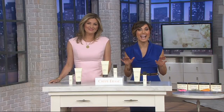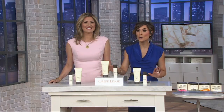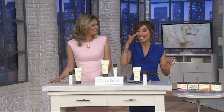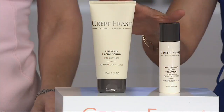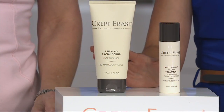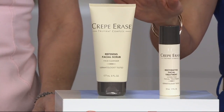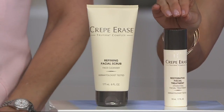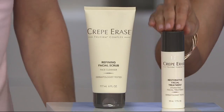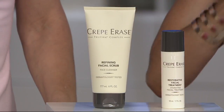QVC has an anti-aging skincare system that even tackles your body, but they now for the first time ever, brand new today, are going to show you how to tackle neck up with what we're calling our facial polish and treatment set from Crepe Erase. This is a huge value — you're going to get two products here for $49.10 when normally just the treatment can cost $59.95.